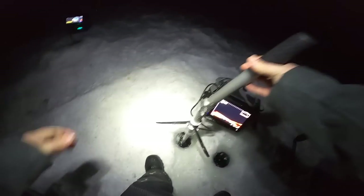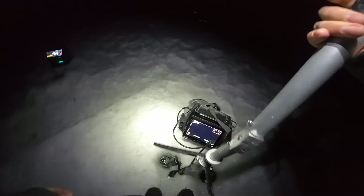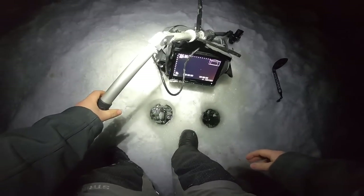I can't get my livescope out of this hole — it's so frozen in. I don't have a chisel. Got her — holy crap, that was scary. With that, we're gonna call this a night. It's about 10:30.